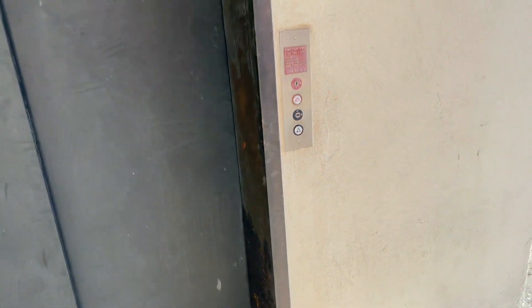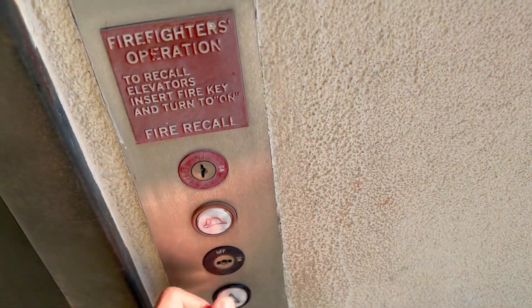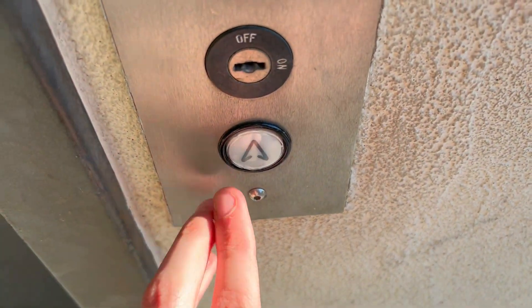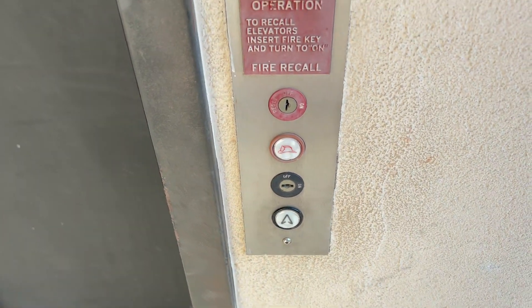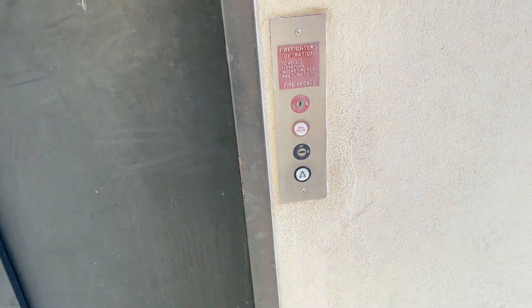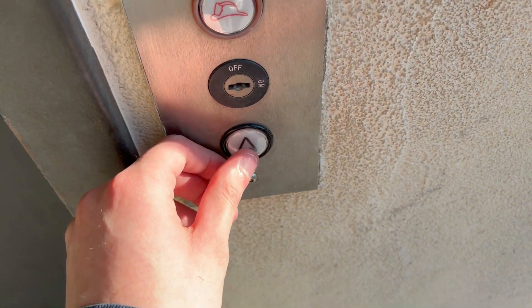All right folks, so we're here at North Point Plaza with this ThyssenKrupp elevator. You see over here there's the ThyssenKrupp traditional fixtures — they're exactly like Dover traditional fixtures. Dover was bought out by Thyssen, and Thyssen merged with ThyssenKrupp. I'm just gonna go ahead and hit the button. It looks like an Innovation Universal fixture.